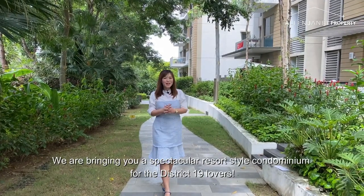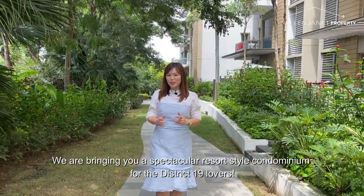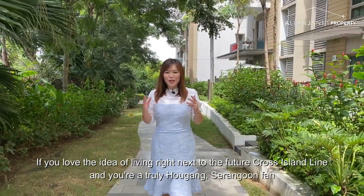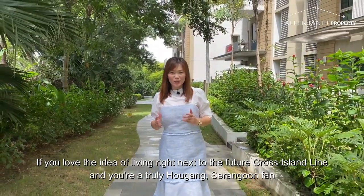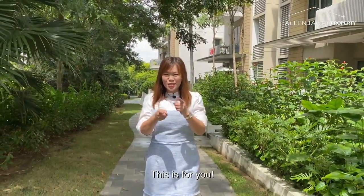Welcome to Therese. We are bringing you a spectacular resort-style condominium for the District 19 lovers. If you love the idea of living right next to the future cross-island line and you are a truly Alkang Seragun fan, this is for you.